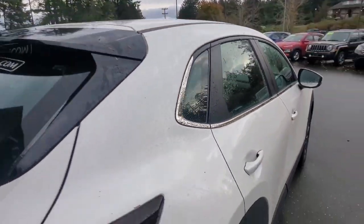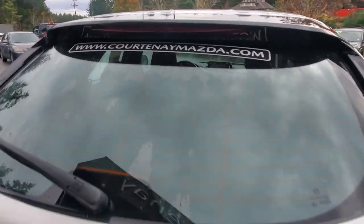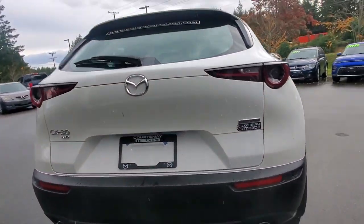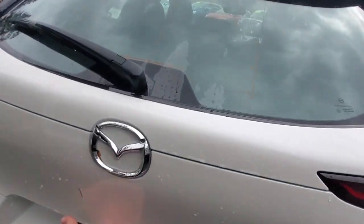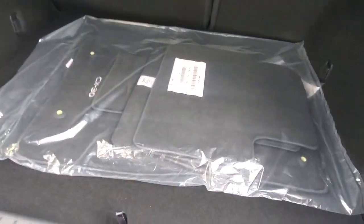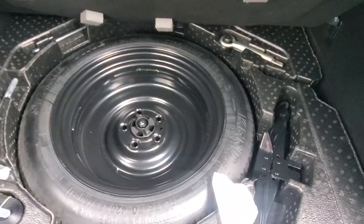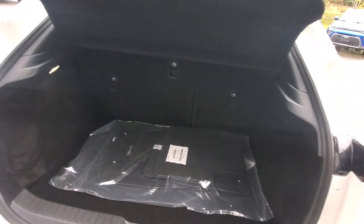Coming to the back of the vehicle, there's a nice high-mount lip spoiler with a built-in brake light. You'd have to be blind to run into the back of one of these. There's more LED lighting on the back and a dual exhaust. There's a backup camera for when you put it into reverse. Opening up the rear hatch, you've got carpet mats from the factory, your spare tire, tools, locking lug nut key, jack, and tons and tons of space.